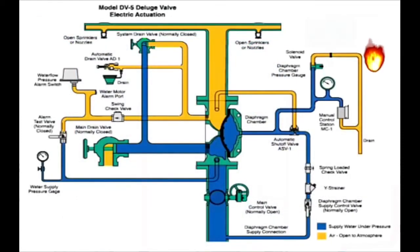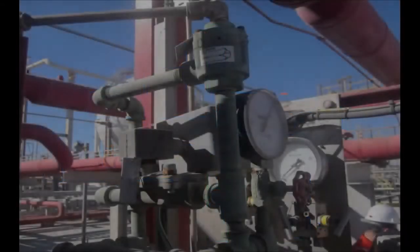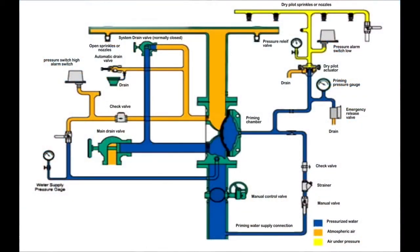Let's see the system in action. Another method of activating the deluge system is the dry pilot actuator. Here is a diagram to explain the operation of a dry pilot actuator in the deluge system. The yellow color represents pressurized air between the dry pilot actuator and the sensing element. The blue color represents pressurized water, while the orange color represents atmospheric air. The dry pilot actuator is connected to the priming loop from one side and to the drain open to the atmosphere from the other side.